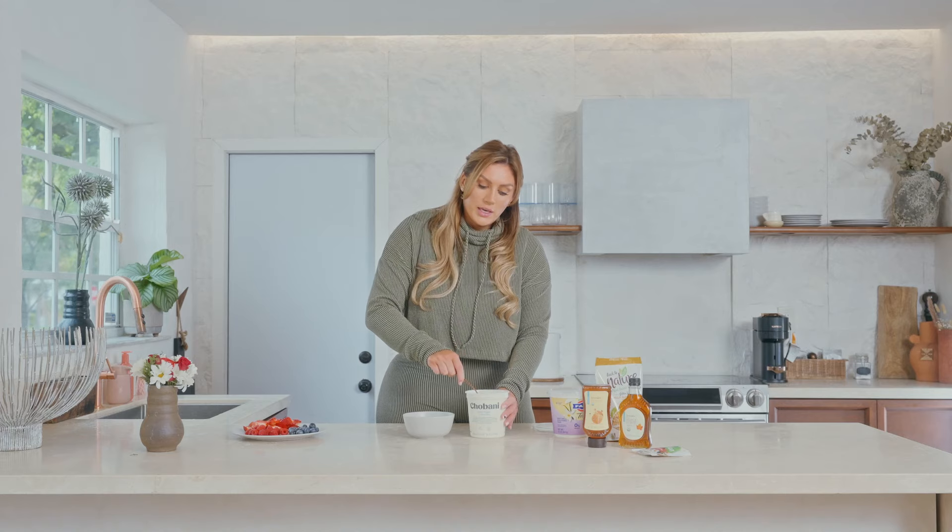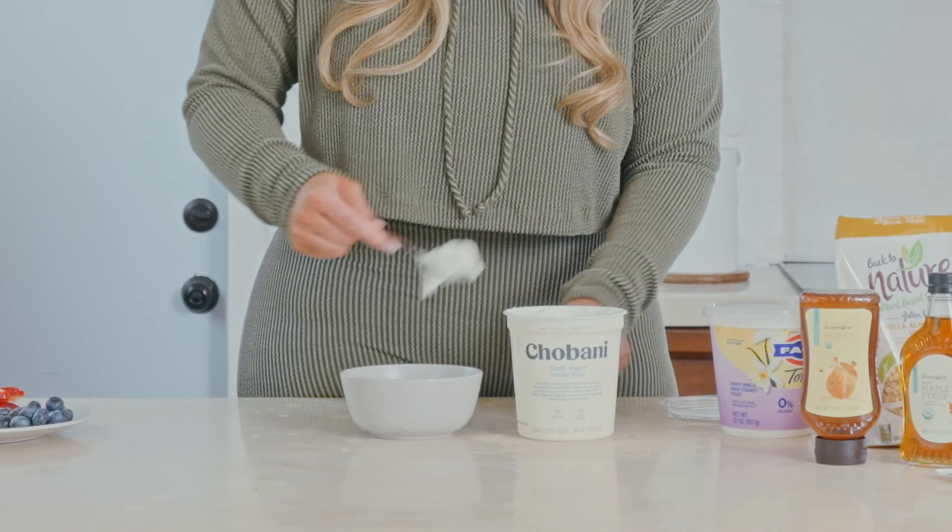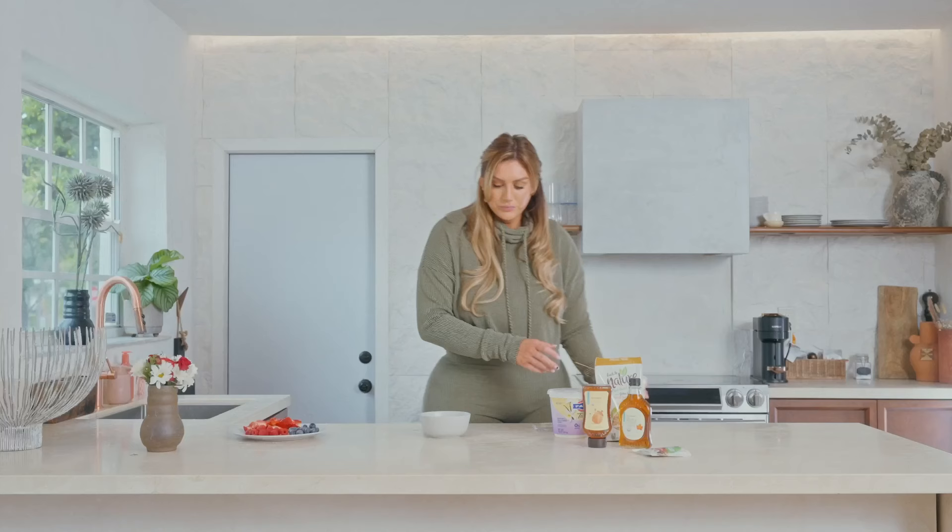With the yogurt you get a nice punch of protein, but to add sweetness to the unsweetened Greek yogurt you can sprinkle in a little protein powder for an additional amount of protein. When I was heavily in the gym this was a really nice healthy treat. Give yourself a good amount of yogurt — I love Greek yogurt. Some people don't like the texture, but I prefer the creaminess.